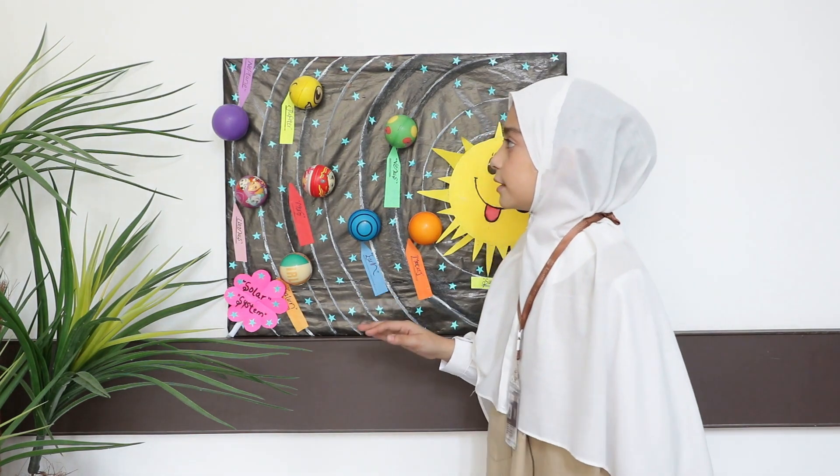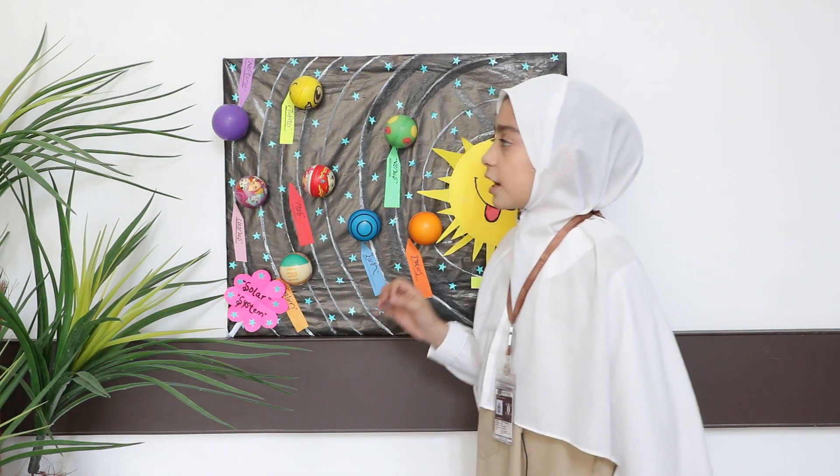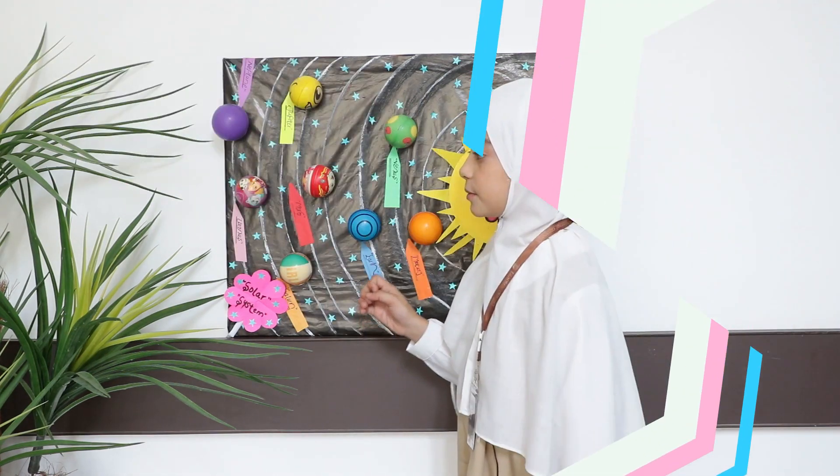spins with its sides. The next one is Neptune. Neptune is in dark purple color. It's the furthest planet from the Sun and it is the eighth planet from the Sun.